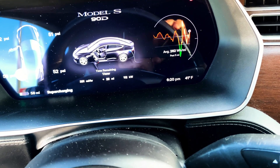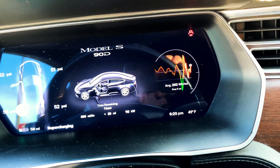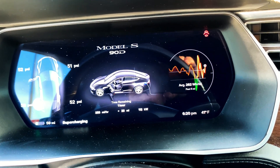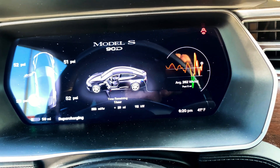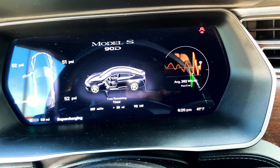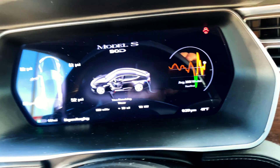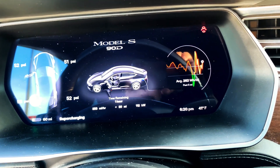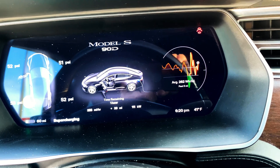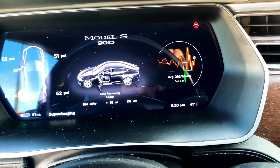That's not bad. I am okay for a 2016 with 143,000 miles on it — original battery, most of its life being supercharged. So we added 29 miles in... how long is this video? This video so far is three minutes, and I noticed the charge rate about a minute after I plugged in, so we're four minutes in. That's not bad.